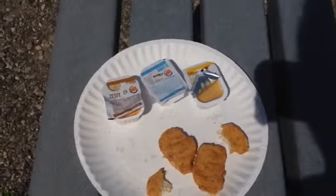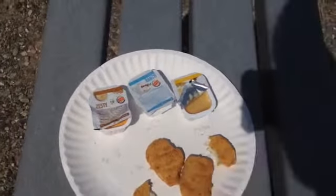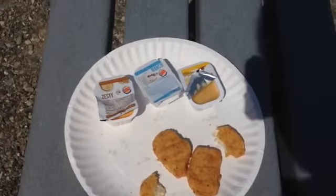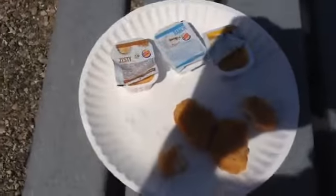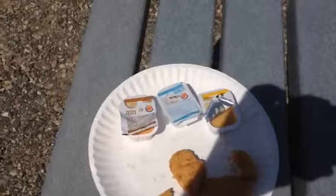They're everything a chicken nugget should be. I want to give them the honor, the credit they deserve, Burger King, for making a great chicken nugget. I highly recommend you go to Burger King and try their chicken nuggets. Hopefully you'll enjoy them as much as I did.